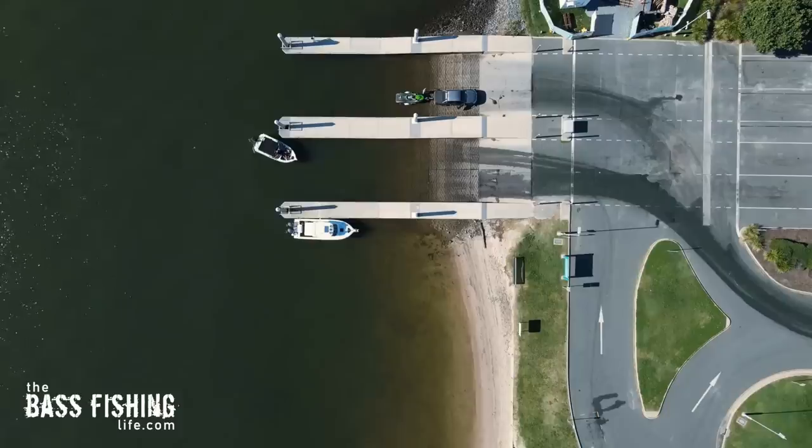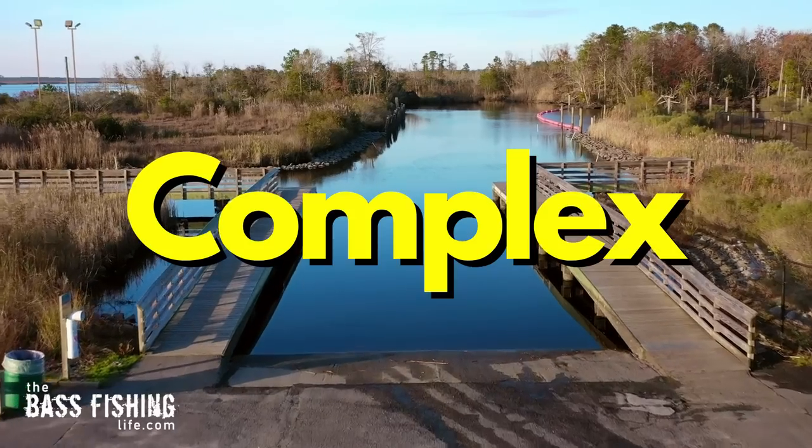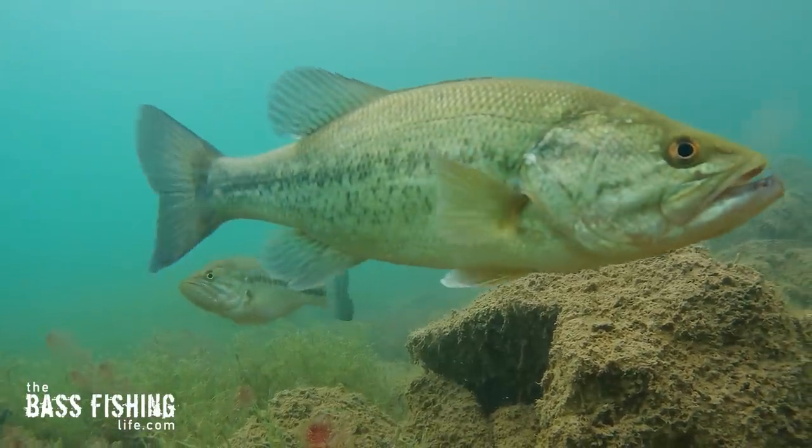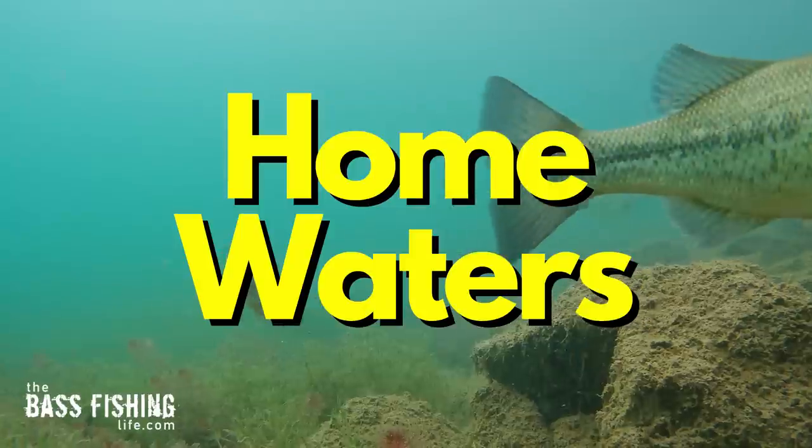Bass anglers know that boat ramps are key places to find fish, but they are often way more complex than we give them credit for. I wanted to show you where I have witnessed and observed bass using boat ramps and how they're using them, so you can apply it to your home waters.